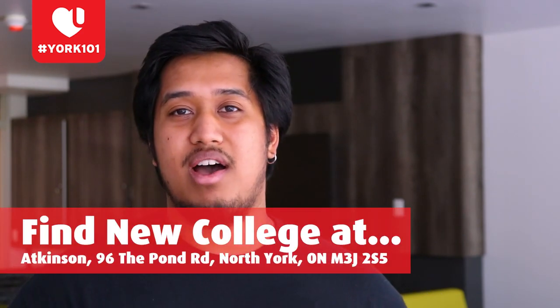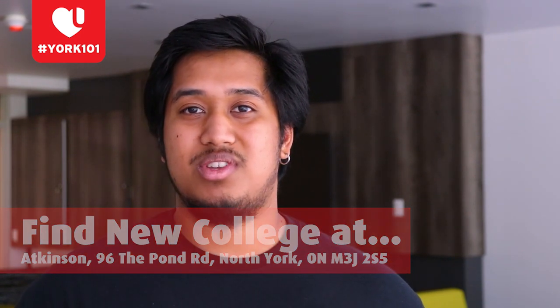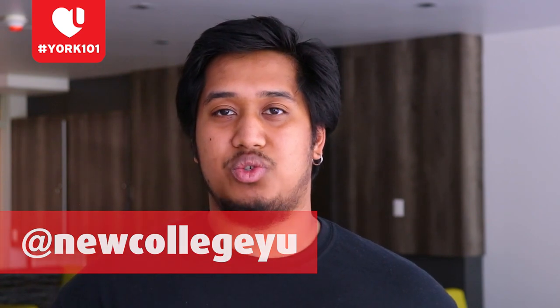You can find us in room 105 and 107 in the Atkinson Building. It is located right beside the 2nd Student Center, and you can contact us via our Instagram at newcollegeYU. I'll pass it over to our O-chair, Maritza.